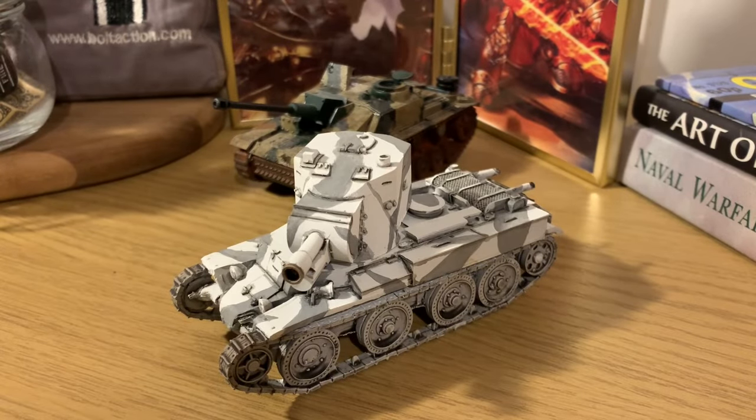Before we go any further, let's take a brief glance over the history of the BT-42. During the Winter War between Finland and the Soviet Union in 1939 to 1940, the Finnish army captured quite a few BT-7 tanks. They were outdated for the Soviets but much better than anything the Finns currently had. In 1942, Finnish military engineers decided to mount a British 4.5-inch field howitzer onto the chassis of the captured BT-7 tanks.